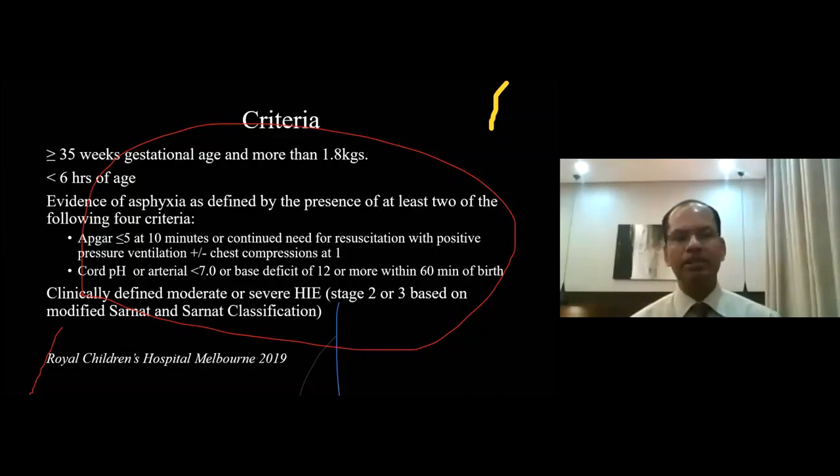Evidence of asphyxia is defined by the presence of at least two of the following four criteria: APGAR score of 5 or less at 10 minutes; or continued need for resuscitation with positive pressure ventilation at 10 minutes; cord pH or arterial pH less than 7.0; or base deficit of 12 or more within 60 minutes of birth — in some centres it is taken as 15 or more, but 12 is more commonly practised. And clinical findings of moderate or severe HIE, stage 2 or 3, based on modified Sarnat and Sarnat classification.